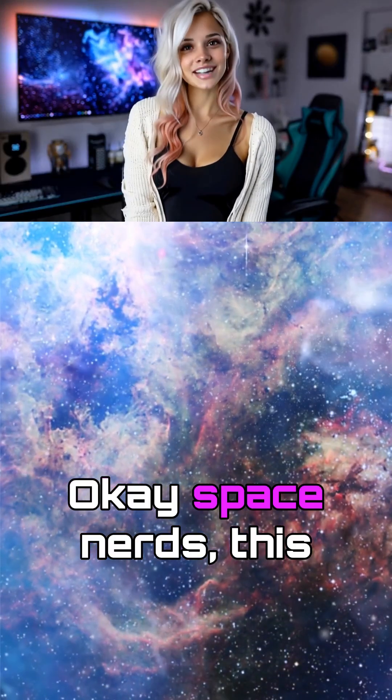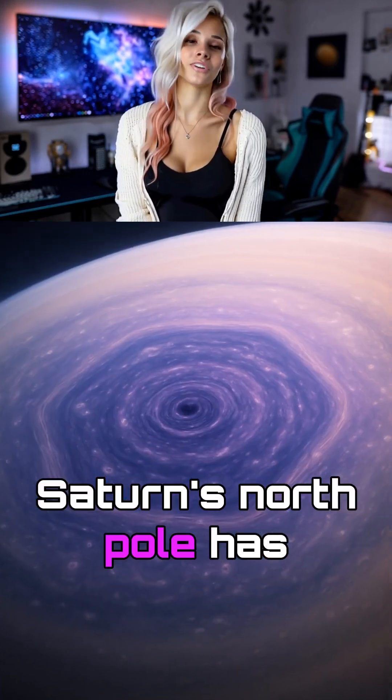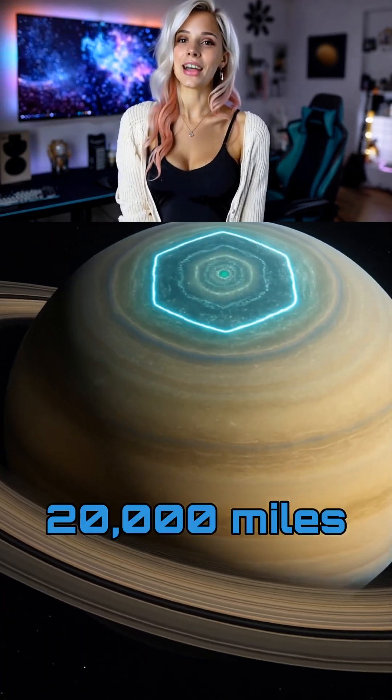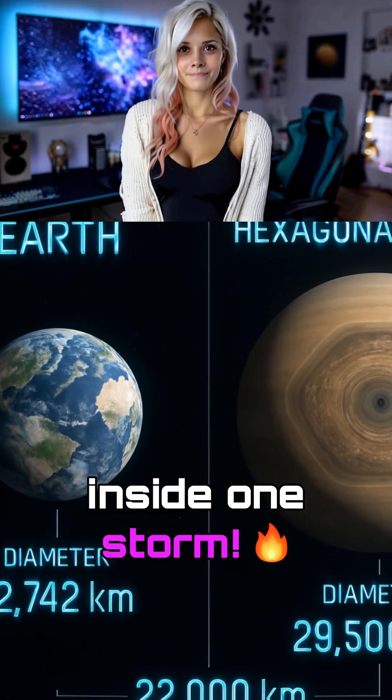Saturn has a perfect hexagon storm? Okay, space nerds, this is actually insane. Saturn's North Pole has been hiding this geometric masterpiece for decades — a perfectly six-sided storm that's 20,000 miles wide. That's four Earths inside one storm.